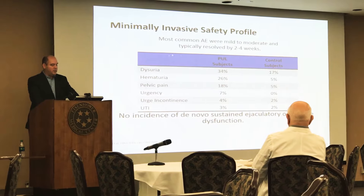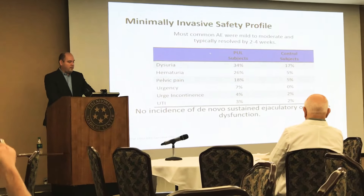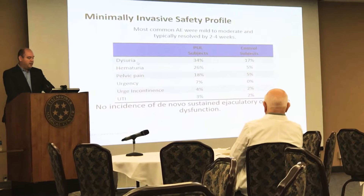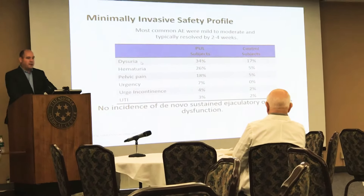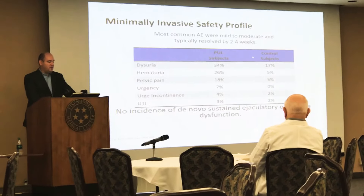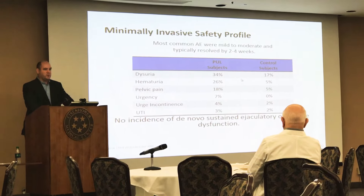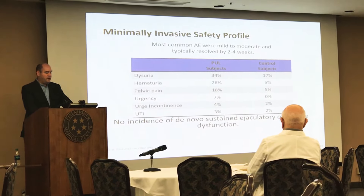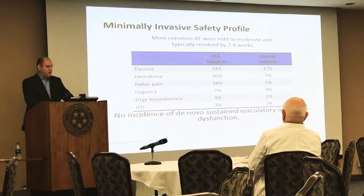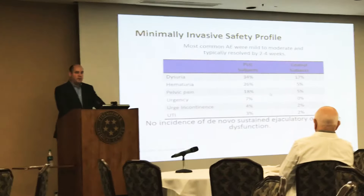What makes the UroLift really unique is that it has a very mild to moderate adverse event profile. Most people will have some burning after the procedure, blood in the urine, pelvic discomfort, urgency, and urge incontinence, and those typically resolve in about two to four weeks. There's about a 0.8% risk of urethral stricture, compared to about an 8% risk with a TURP. Notably absent from this are sexual side effects like erectile dysfunction and retrograde ejaculation.